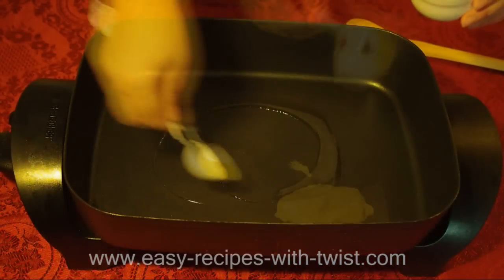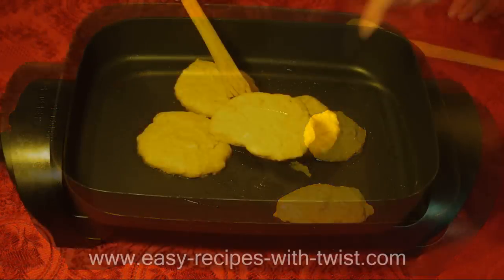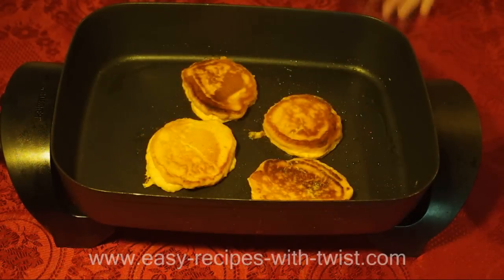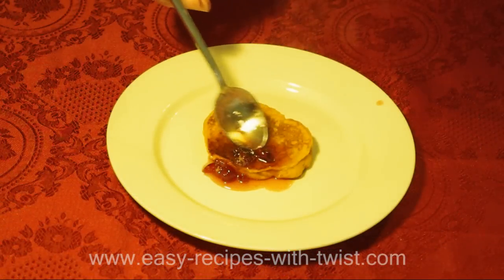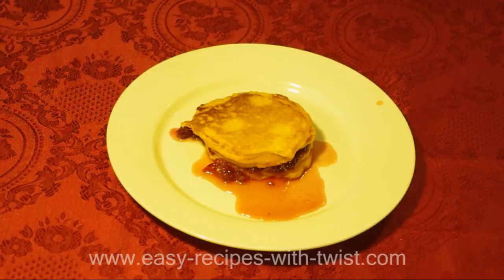Grease a griddle that has been heated to medium heat. Pour 1/4 cup of batter for each pancake. Cook on one side until bubbles appear, then flip and cook for another minute or two, or until browned. Serve with my cranberry sauce.